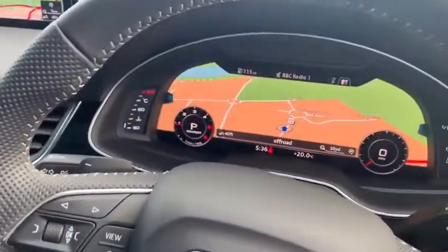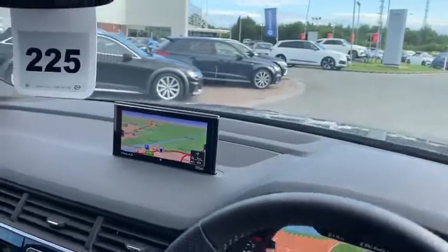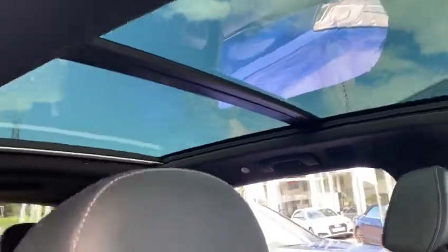It's got the virtual cockpit, so you can have your satellite navigation there, as well as there on the main screen too. It's all electric seats and a panoramic sunroof as well.